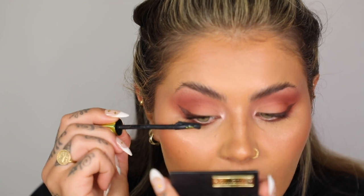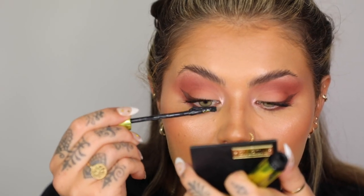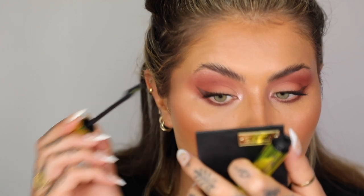Let's do mascara. Lash Freak mascara. I cried at the wedding and nothing moved — it was so good. I love crying at weddings; it's very cathartic. I'm taking my time to build this up, especially in the inner corner because we're going to use a half lash. I'm using mascara on my lower lashes as well, but just being careful not to go too clumpy. If you use a tiny little bit less on your lower lashes and you do cry, there's just less product there for it to go wrong.